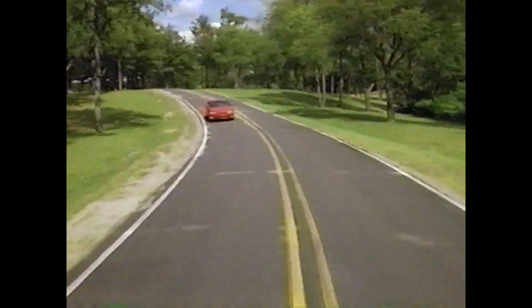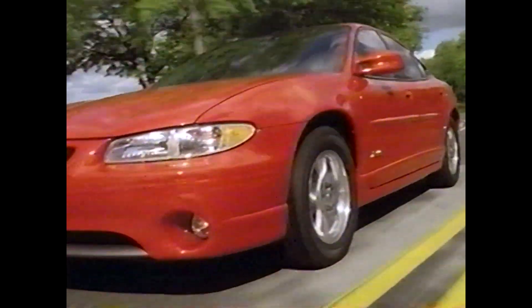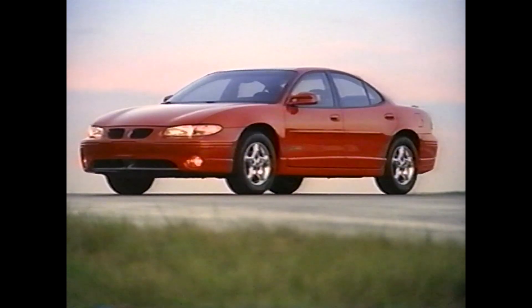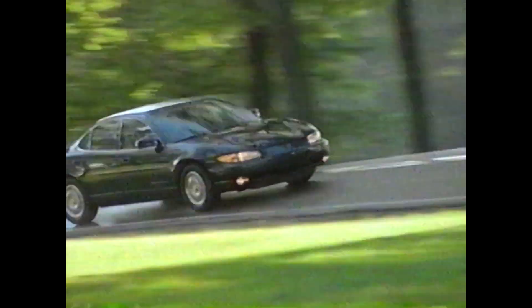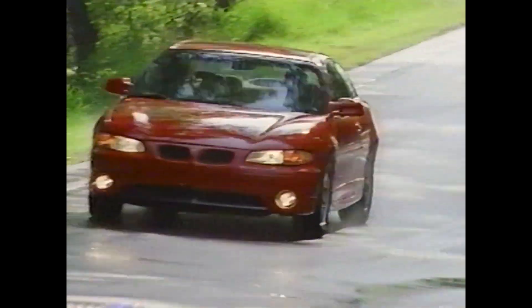The result is a car that you drive, not guide. A car that wants to take the long way home. A car that will widen your performance horizons. For those who understand this perspective on driving, Grand Prix offers three choices, including the SE sedan, the GT, and the all-out GTP.